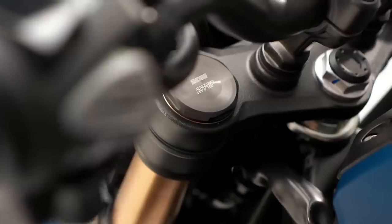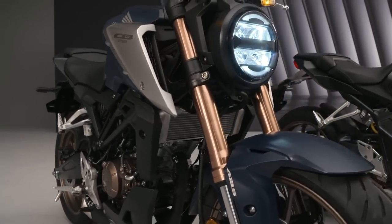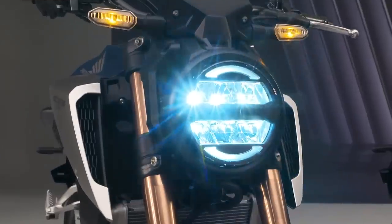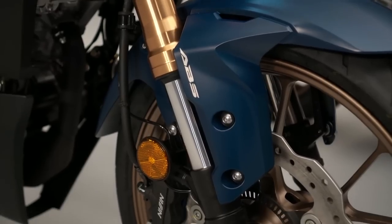Honda claims that this is the first 125cc motorcycle in the world to feature Showa's separate function big piston front forks as standard. It also gets an inverted LCD dash and LED lighting all around, including the indicators, providing a real premium feel to a 125cc bike.